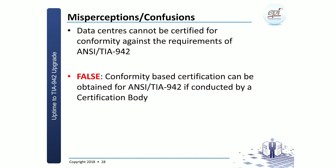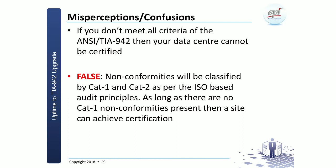Another confusion: that data centers cannot be certified. This is typically bridged back to the statement that TIA is not doing certification. This is a very false statement, because basically any standard — in this case TIA 942 — can actually be certified if you are a certification body. It is important when dealing with people you entrust to do an audit that they are a registered certification body and not just a consultant.